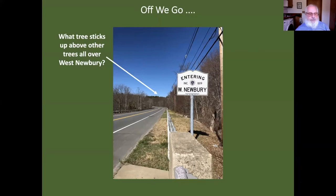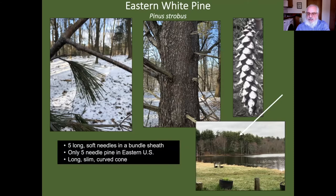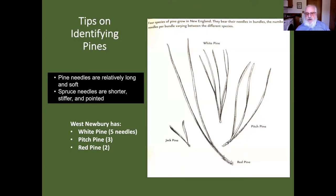How do you identify an eastern white pine? Five long, soft needles in a bundle sheath — it looks like they're glued together with tissue paper at the base. You can snap the bundle off the twig and the five needles come out together. It's the only five-needle pine in the eastern United States, and it has a long, slim, curved cone. That's the white pine.